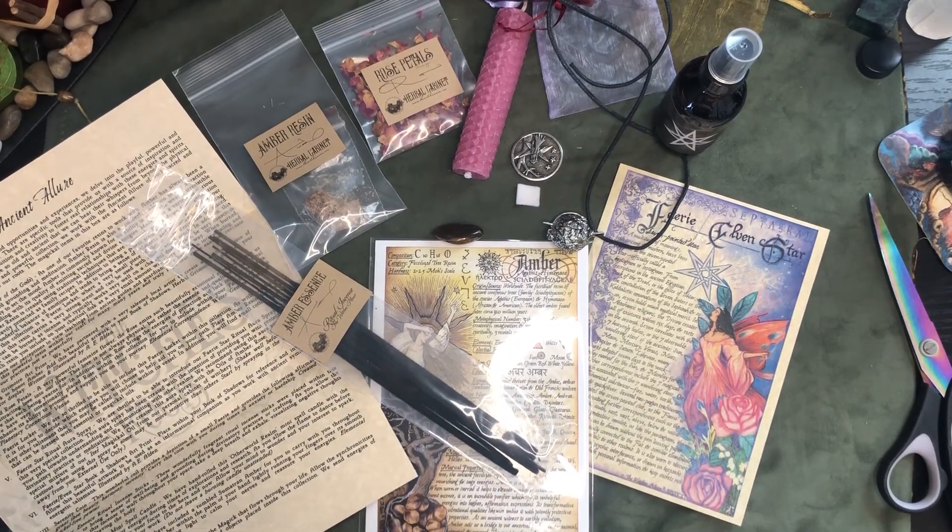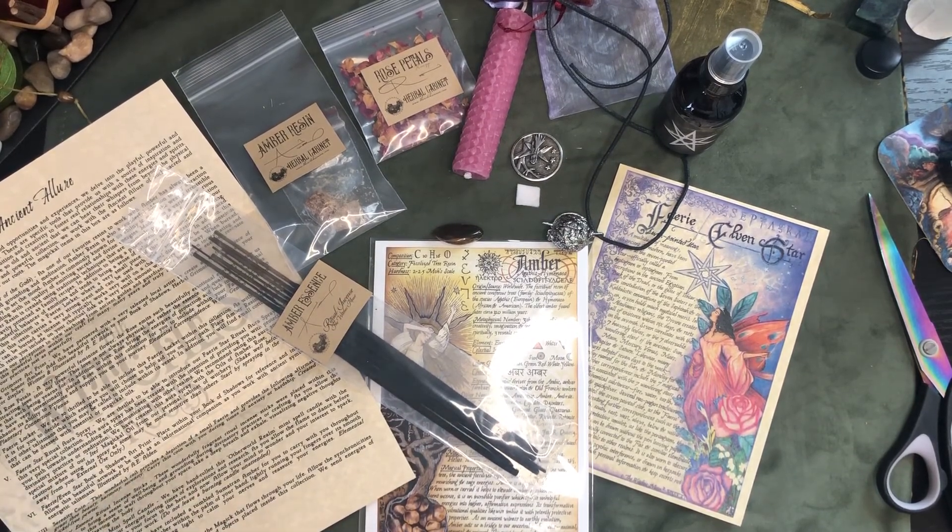This has been Rae at Drop of Golden Tarot unboxing the April 2021 Witch's Roots Box. Thanks for joining me, and as always, stay safe and have fun — and not necessarily in that order. Bye-bye!